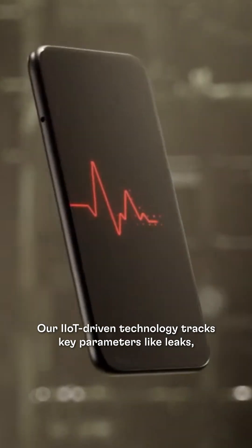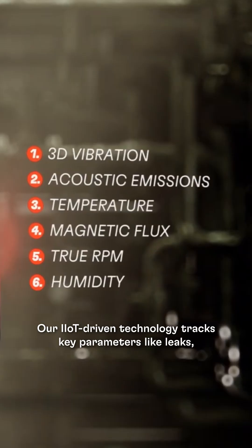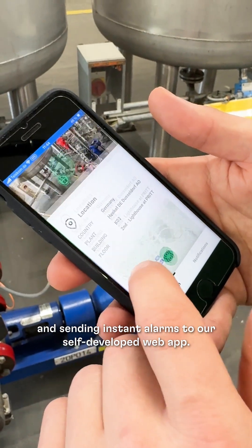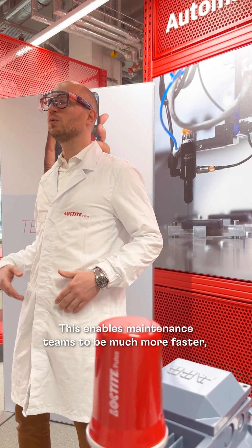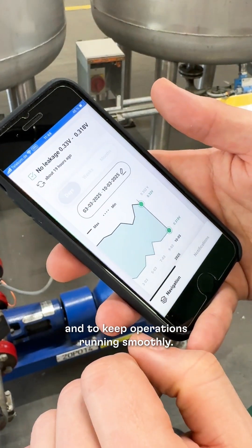But how does it work? Our IIoT-driven technology tracks key parameters like leaks, temperature, and vibration, sending instant alarms to our self-developed web app. This enables maintenance teams to respond much faster and to keep operations running smoothly.